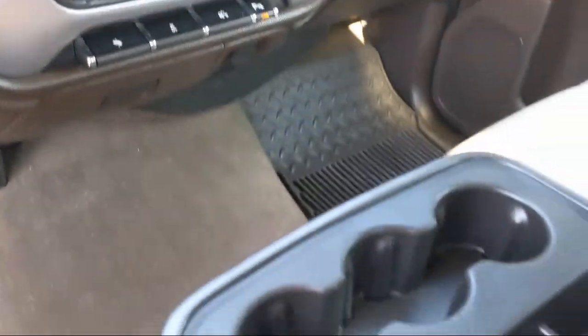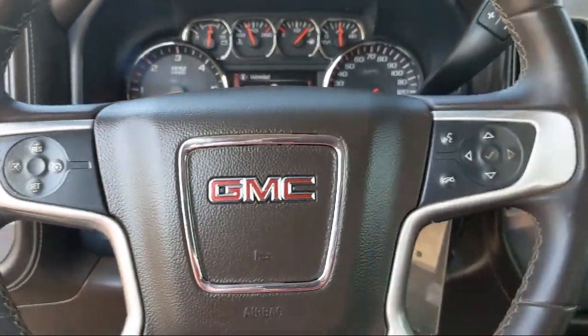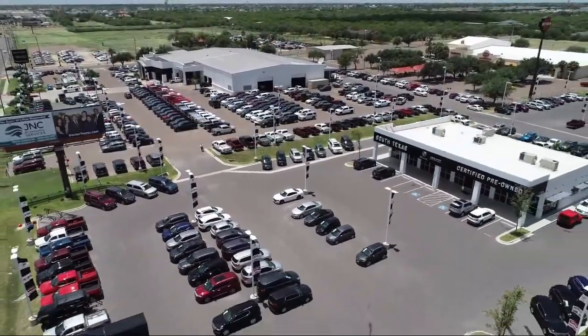South Texas Buick GMC — we're not the biggest, just the best. Come see us in McAllen.